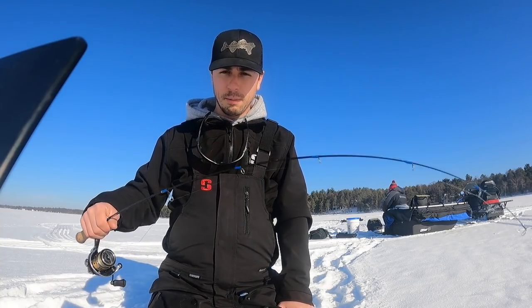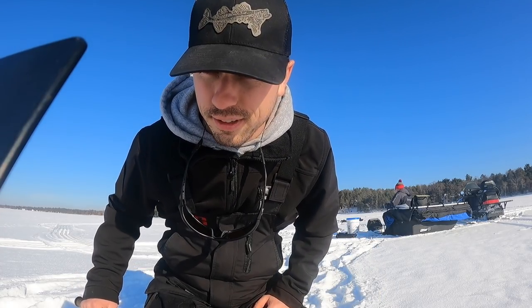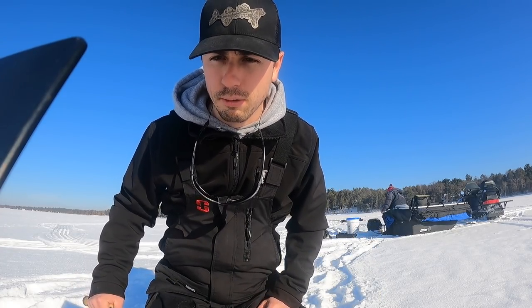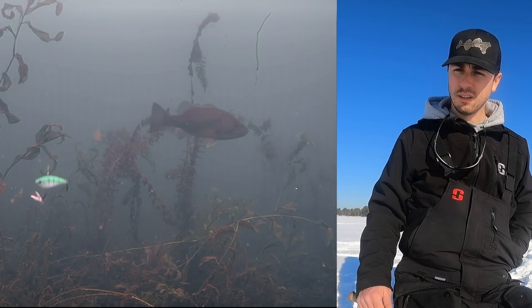How do you catch pike — do you keep ripping it until they strike or do you slow it down? I'm going to try and figure that out next time a pike comes in. I'm just going to be ripping it one, two, three. How many bass have I seen — one, two — oh, there's another one!